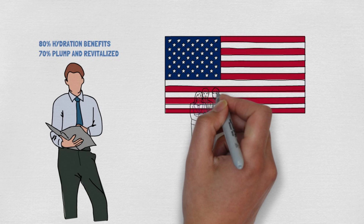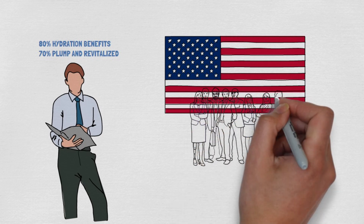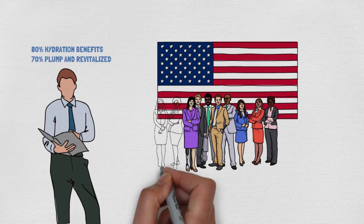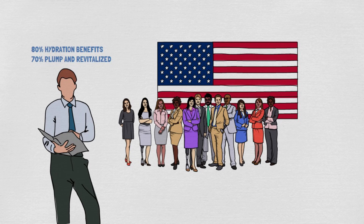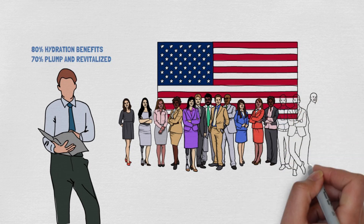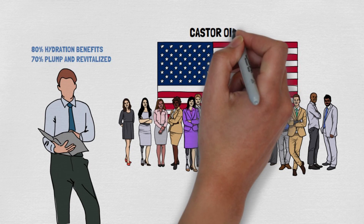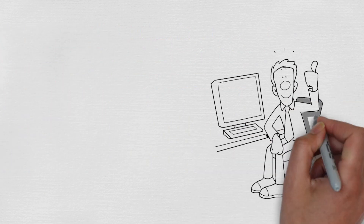Surveys show that 70% of these users noticed a plumper and revitalized feel to their skin within just a few weeks. Additionally, numerous people have experienced a noticeable reduction in the depth and number of wrinkles, a benefit particularly valued by those seeking a natural alternative to expensive anti-aging treatments. These success stories underscore the effectiveness of castor oil, making it a trusted and beloved component of many skincare regimens.